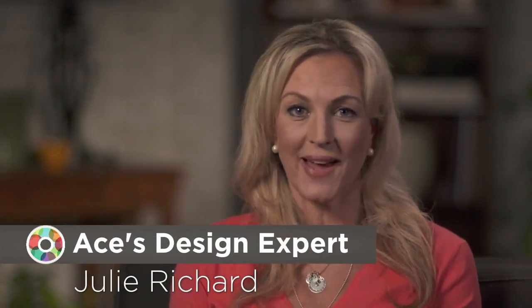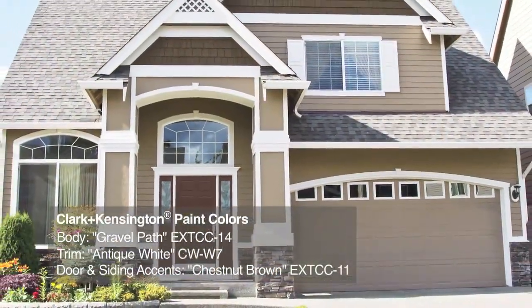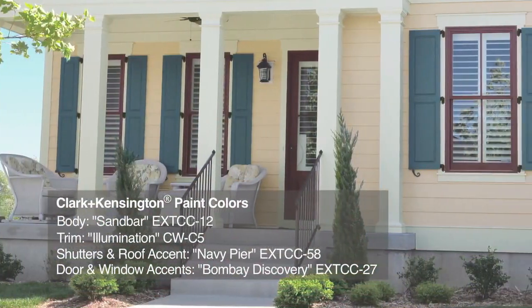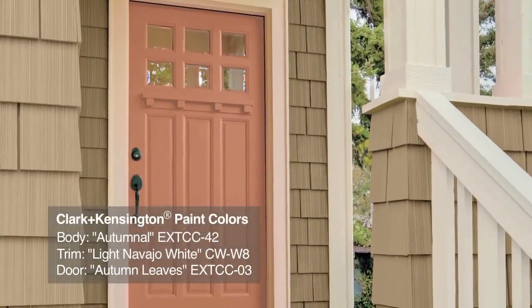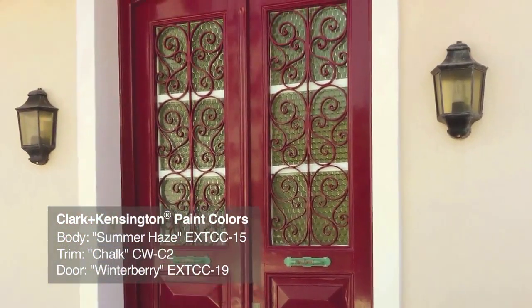Accent colors are a great way to bring personality to your home without repainting the whole exterior. Keep in mind, it's a good idea to limit yourself to just two to three accent colors. Most homes have door and window trim and roof fascia, which usually looks best when painted in the same color. You can add another color to highlight railings, shutters, stair treads, or other decorative features you want to draw more attention to. Your entry door is a great place to use a bold accent color — this is one area on your home exterior where you can confidently use deep, bright, vibrant color.